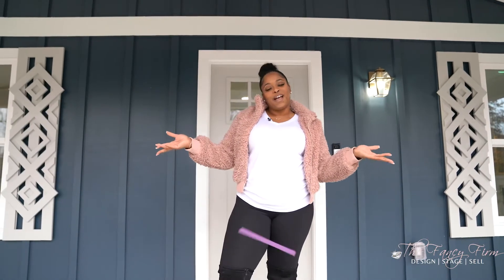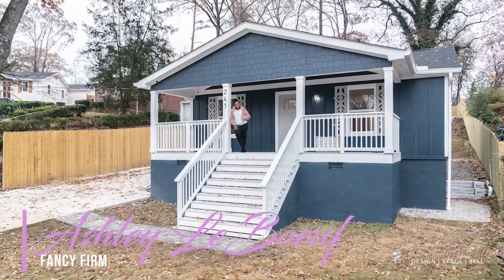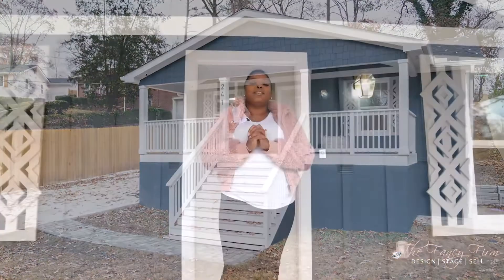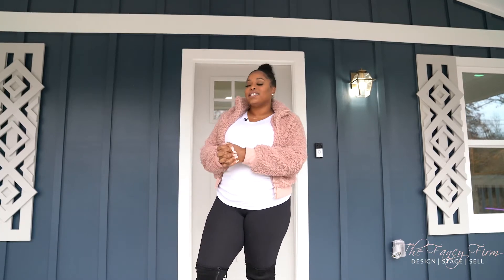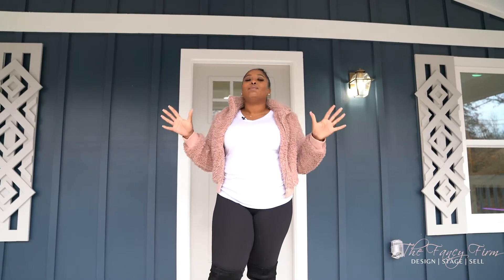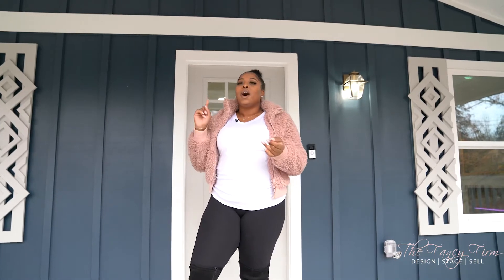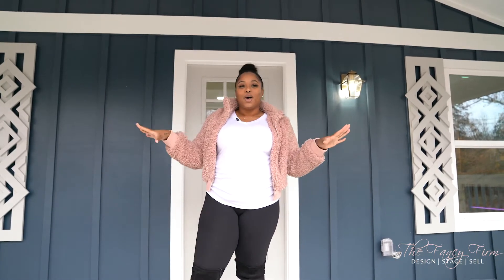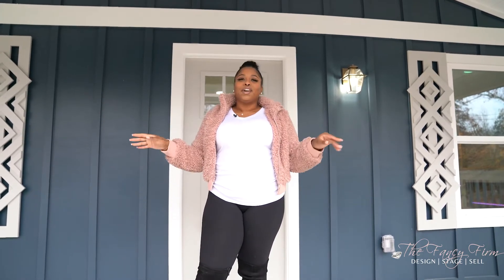Hey guys, welcome back to another episode of Flipping Fancy. As you can see, I finished another flip. This house is the third of six completed in our Dixie Hills cul-de-sac, and I'm super excited because not only has it been completely sold, but we have just raised the comps in the neighborhood by $40,000. I'm super excited about it and happy with the turnout.